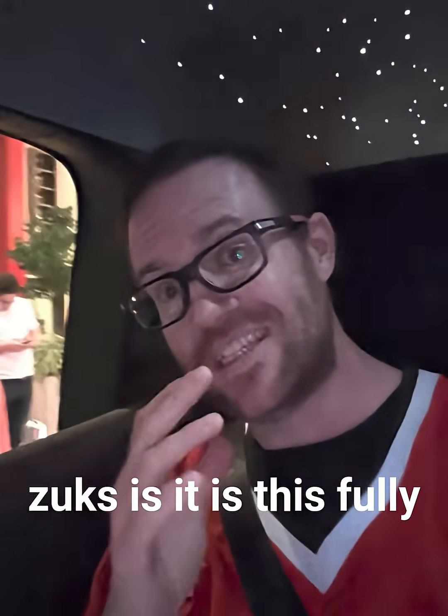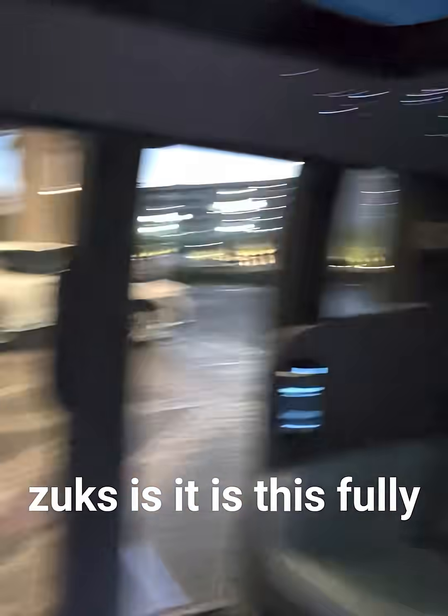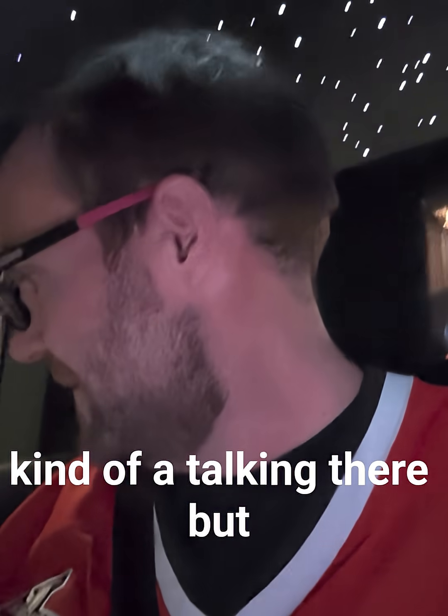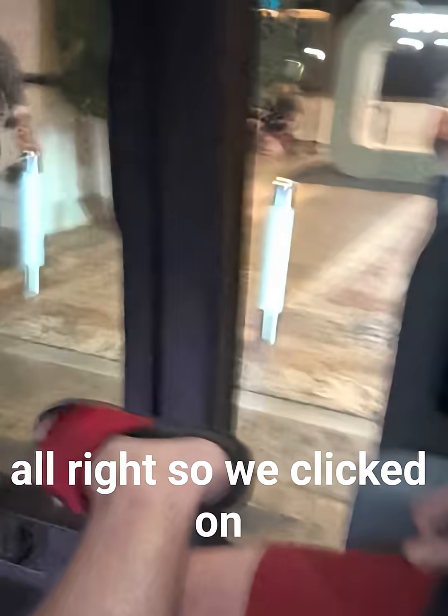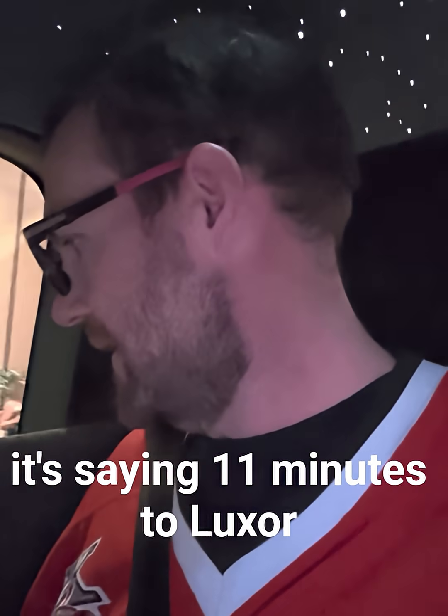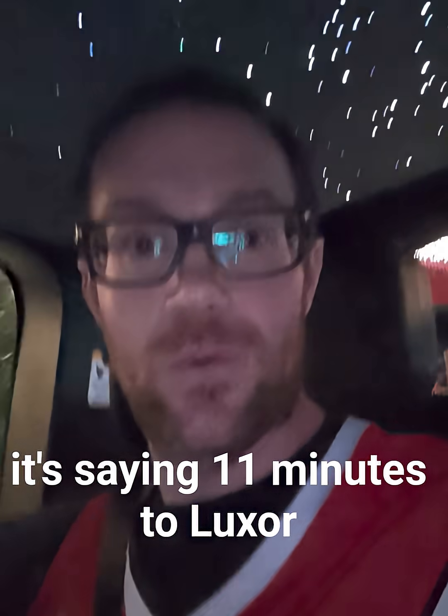So let me tell you about what Zoox is. It is this fully self-driving robot taxi, and you might actually be able to hear it talking there. So we clicked on there to start the ride, and it's saying 11 minutes to Luxor.